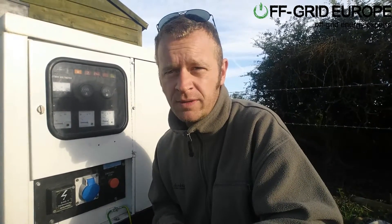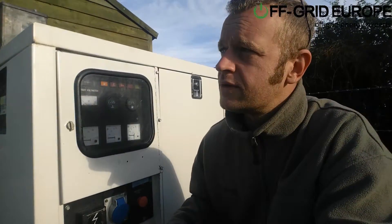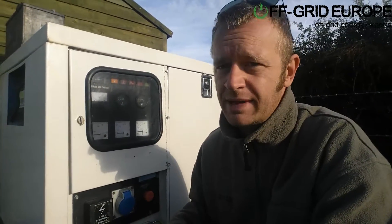Hello, this is Mark from Off-Grid Europe. I'm in England, about 10 kilometers away from Silverstone at an off-grid site for a client who has just recently purchased some land.